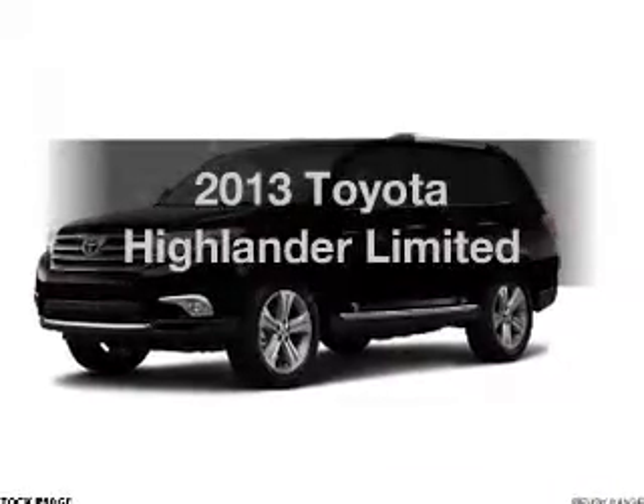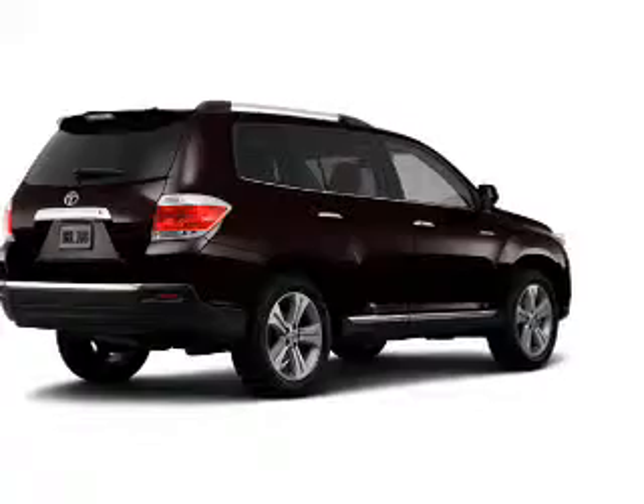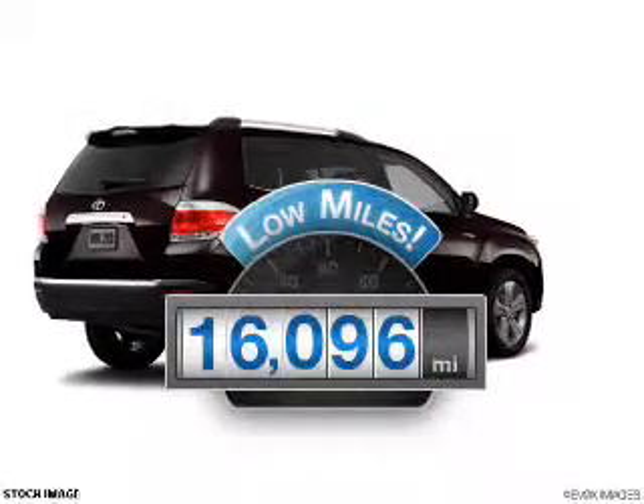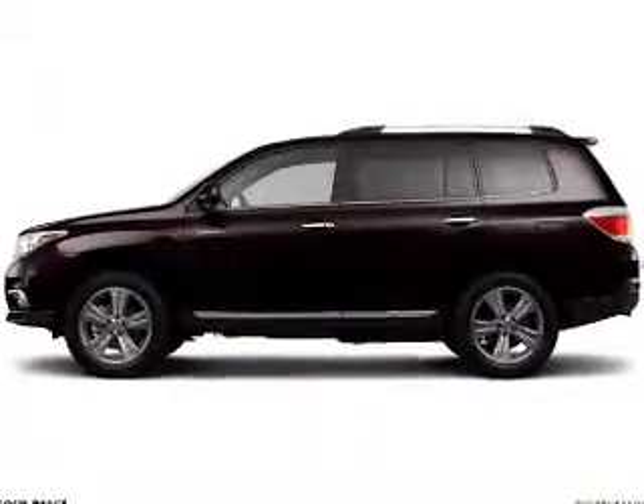Get noticed in this 2013 Toyota Highlander. If you're looking for a first-rate auto, this one could be yours today. Low mileage is an important factor in your purchase, and this vehicle delivers a low odometer reading with a reliable six-cylinder engine.